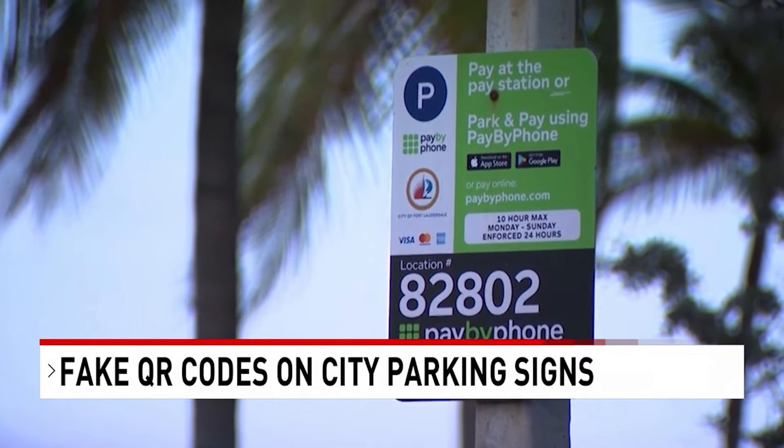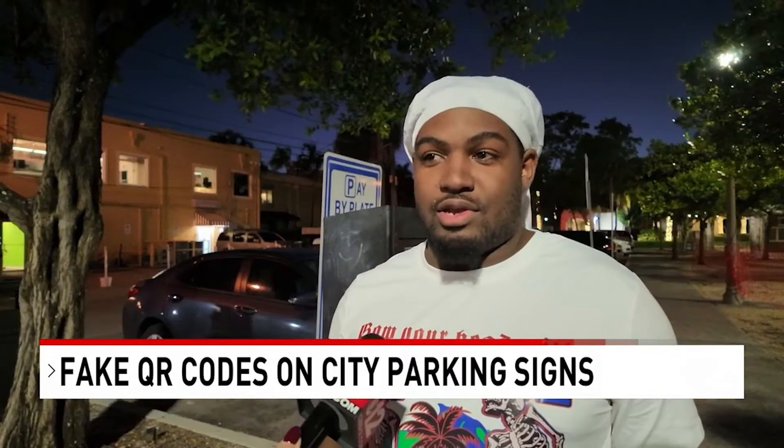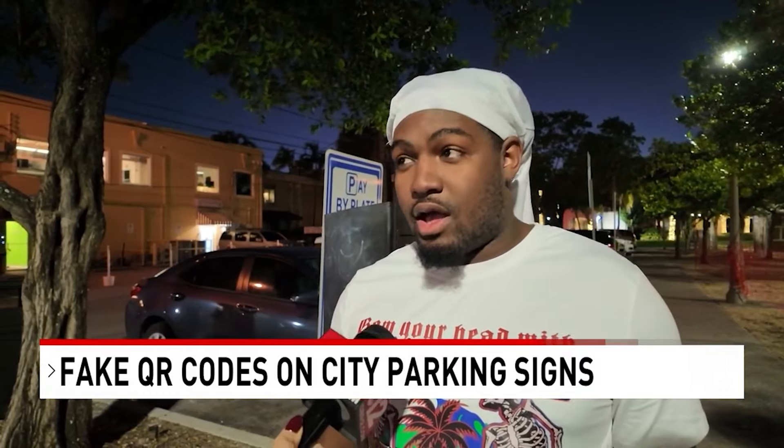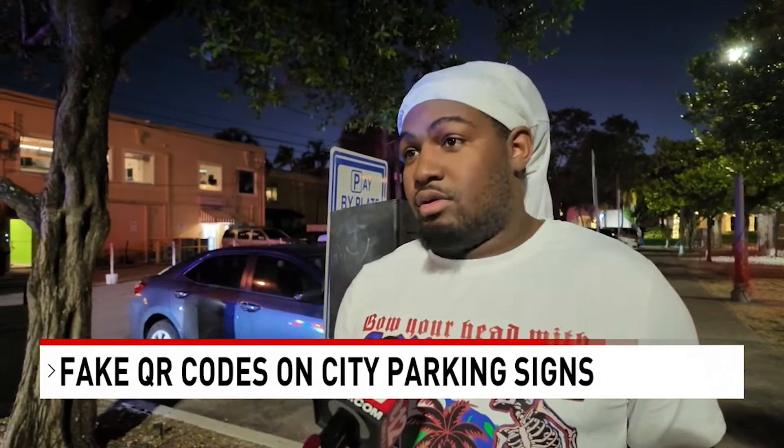You think you're paying to park, but you're actually giving away your bank info. Using this information, they can get into your bank account, take your money, find your address — all types of things. It's kind of scary.